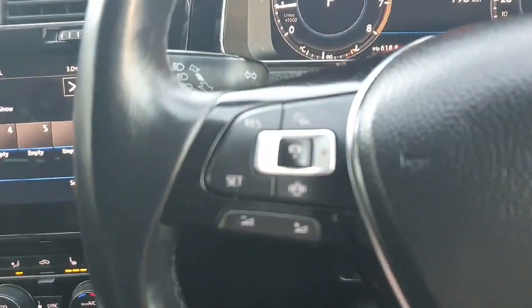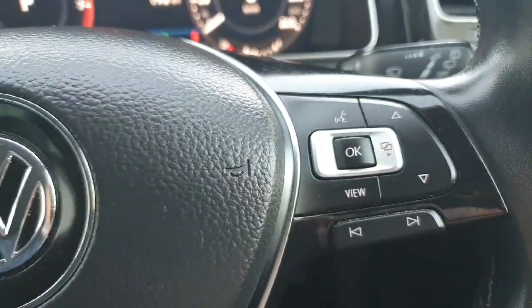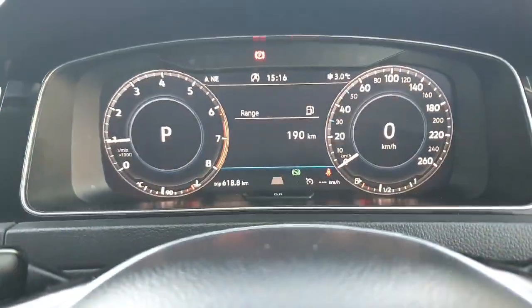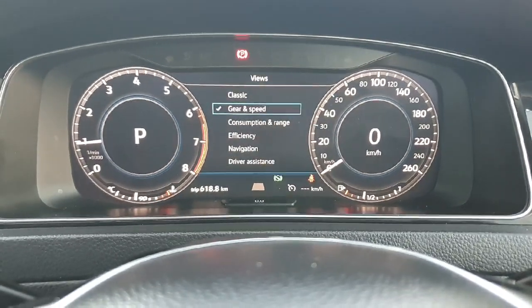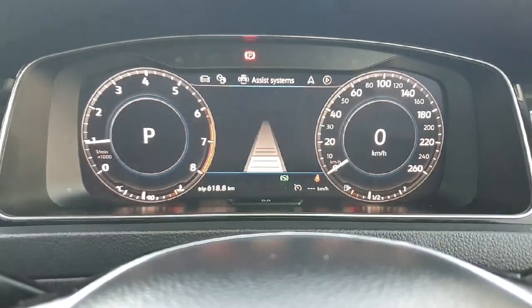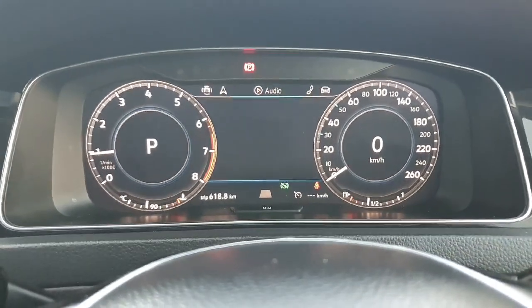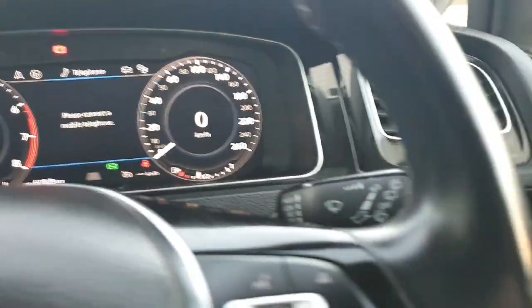Moving over to the multifunctional steering wheel, on the left we have our radar guided cruise control, and on the right hand side we have the option to change the view on the dash. The dash is fully digital — on the left we have our revs, on the right we have our speed, or we can change it with the push of a button. On the left we can have our consumption, or on the right hand side we can have navigation, audio, or telephone details.